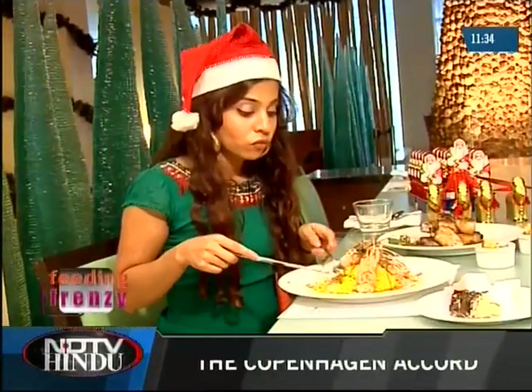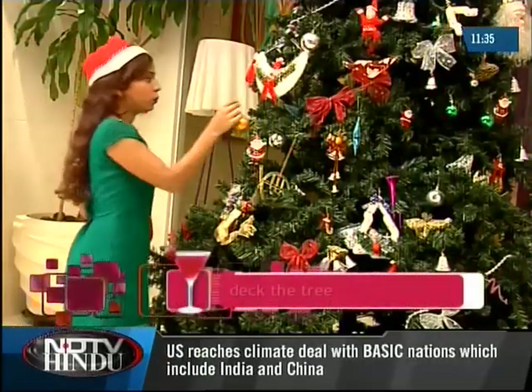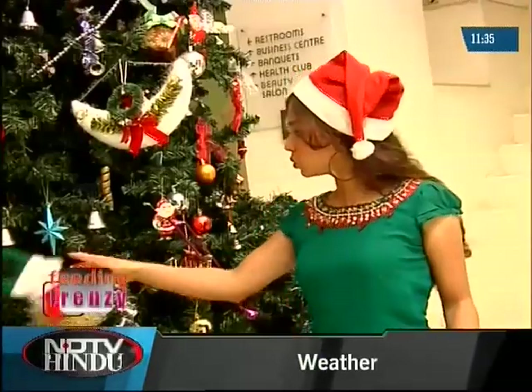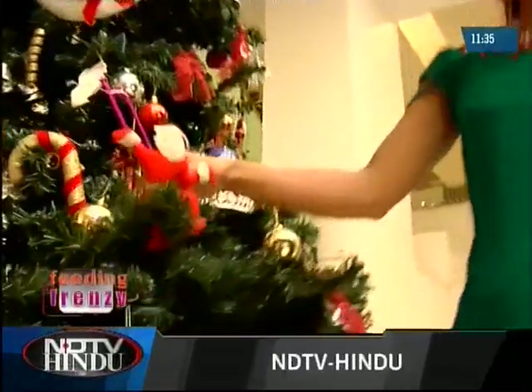I had to work off some of my meal before sampling the many Christmas desserts that awaited me. Some tree decorating ought to burn off a few calories, I thought to myself. Now while there are many versions of the origins of the legendary Christmas tree, it's said that Martin Luther was actually the first to start this custom of tree decorating back in 1500, when he set up a little fir tree indoors, decorating it with candles to honor Christ's birth.